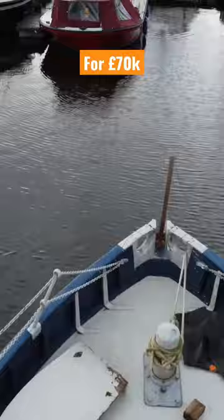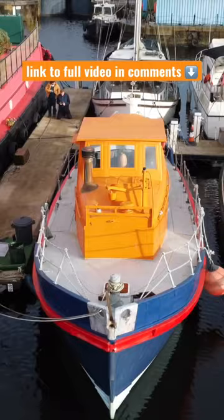To see the full tour of this interesting former RNLI lifeboat turned houseboat conversion, click on the link pinned in the comments.